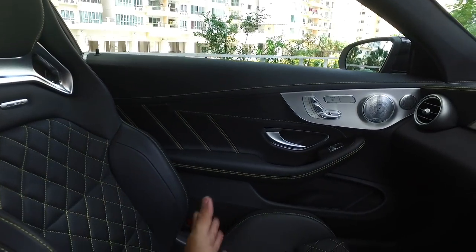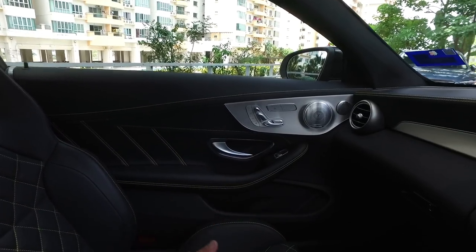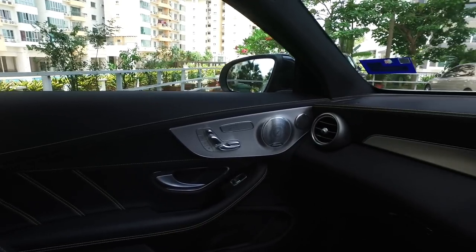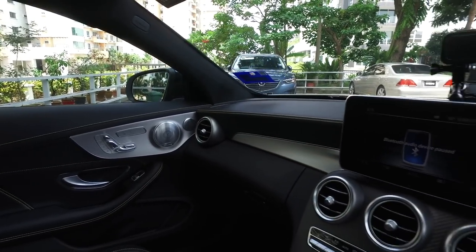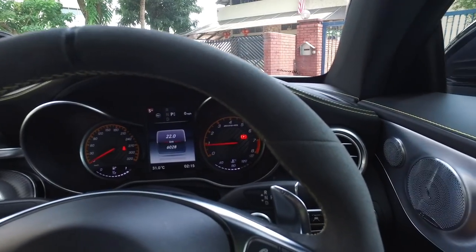It's a C-Class coupe, but everything hidden inside is different. This has the exact same engine as the AMG GT — a 4-liter V8 twin turbo — and it makes 510 horsepower. It is an absolute beast.